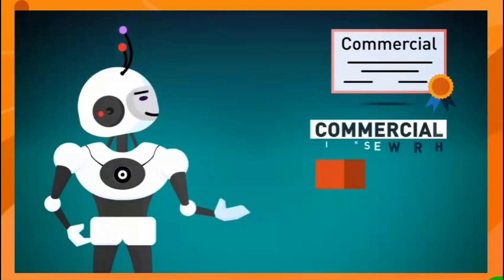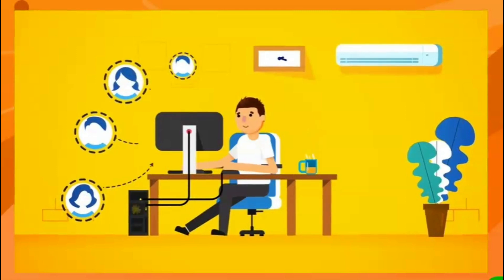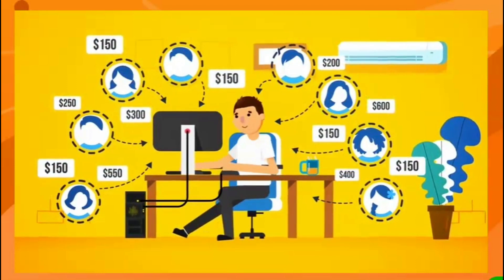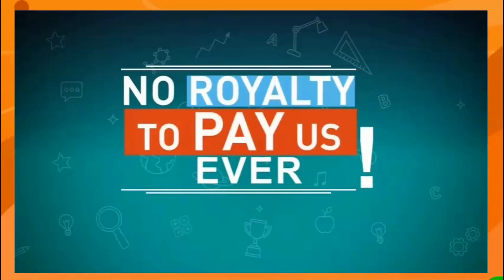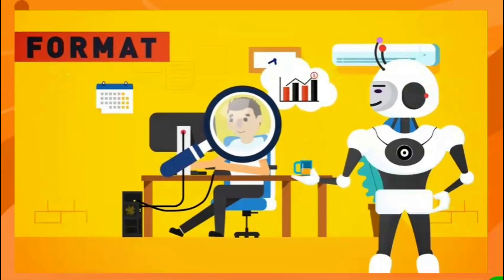But that's not all — since we're really invested in your success, we're also going to give you a special commercial license worth $497 at no extra cost. This gives you unrestricted rights to use Scribble to sell ebook design and creation services to clients and charge them anywhere from $150 to $600 or more. You keep all the money with no royalties to pay.